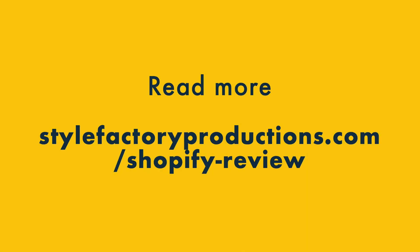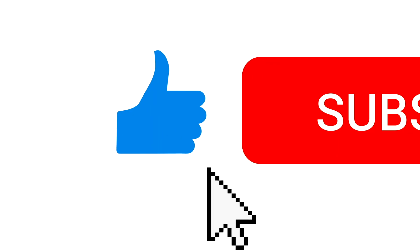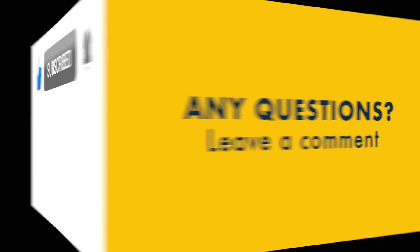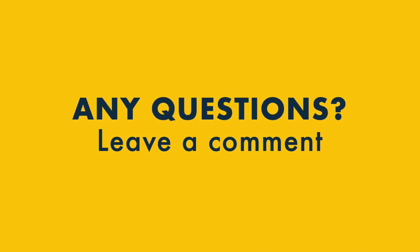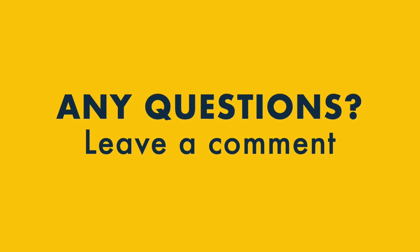So there we have it, the main good things and bad things about Shopify. There's a lot more pros and cons to discover, so do check out our full review on the Style Factory website. You'll find the details below this video, along with a link to a free Shopify trial. If you enjoyed this Shopify review, please do give it a thumbs up and subscribe to our YouTube channel for all the latest tips on e-commerce and running an online business. If you have any questions about Shopify, make sure you add a comment below. I do my best to answer all of them. Thanks for watching.